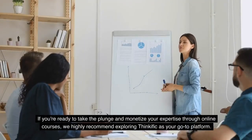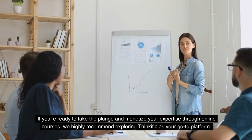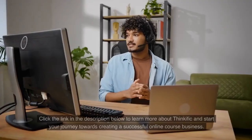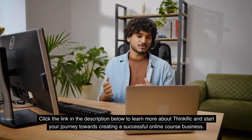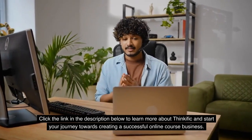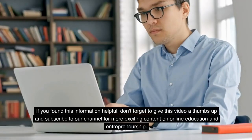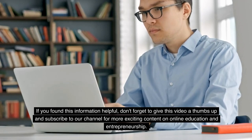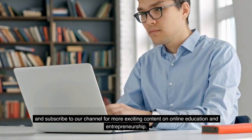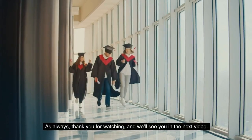If you're ready to take the plunge and monetize your expertise through online courses, we highly recommend exploring Thinkific as your go-to platform. Click the link in the description below to learn more about Thinkific and start your journey towards creating a successful online course business. If you found this information helpful, don't forget to give this video a thumbs up and subscribe to our channel for more content on online education and entrepreneurship. Thank you for watching, and we'll see you in the next video.